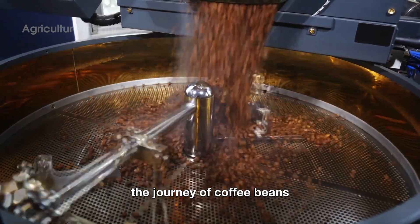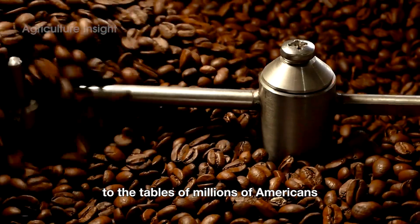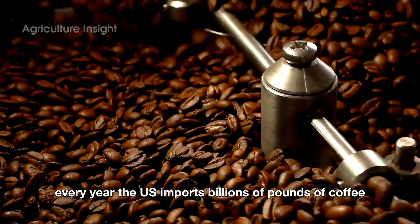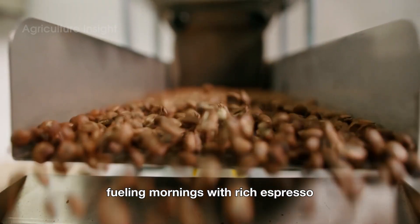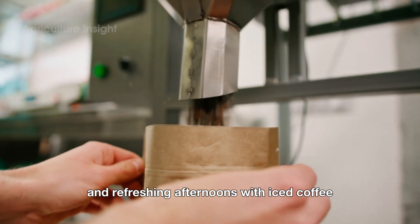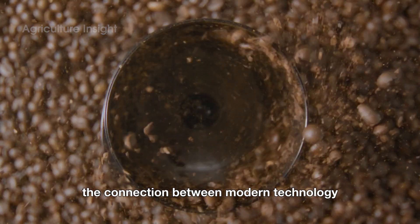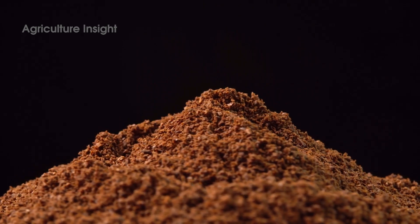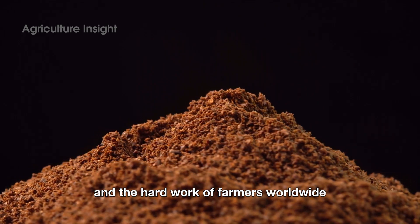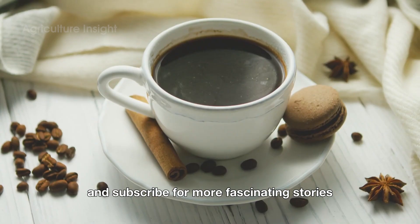The journey of coffee beans takes us from tropical fields to the tables of millions of Americans. Every year, the U.S. imports billions of pounds of coffee, fueling mornings with rich espresso and refreshing afternoons with iced coffee. Coffee is more than just a drink — it's a story of the connection between modern technology and the hard work of farmers worldwide. Thank you for joining us. Don't forget to like and subscribe for more fascinating stories.